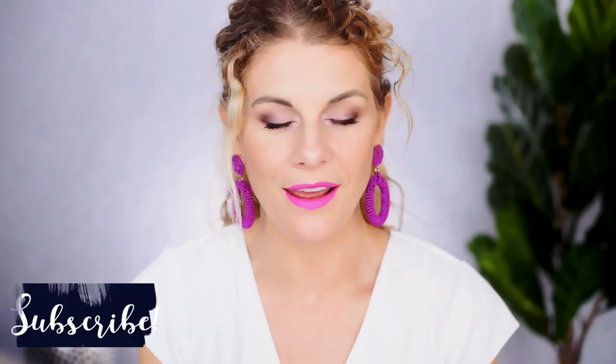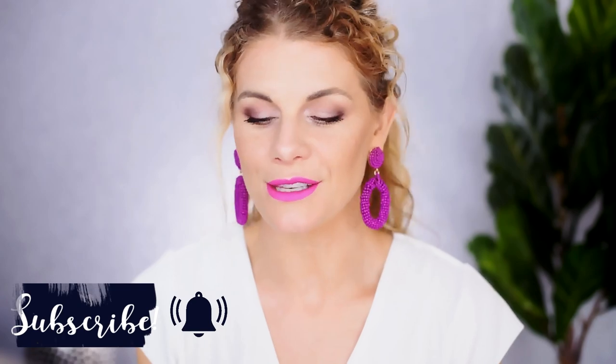Before we get into it, welcome to any of you that are new. I hope you'll stick around, hit that subscribe button, hit the notification bell, and let's get into what I've been loving throughout the month of May.